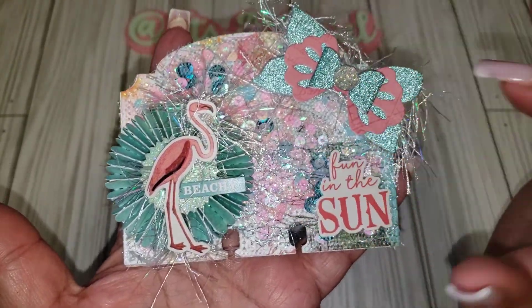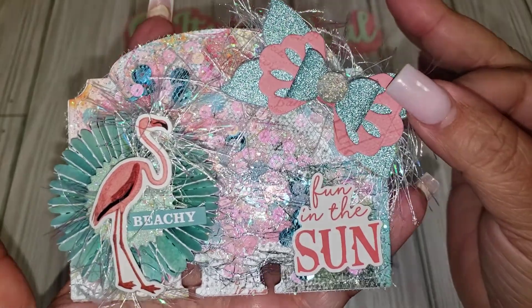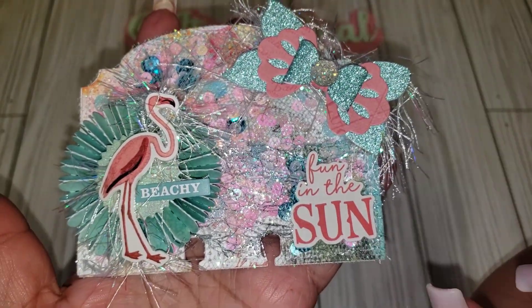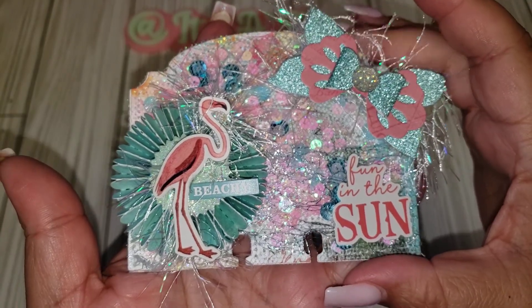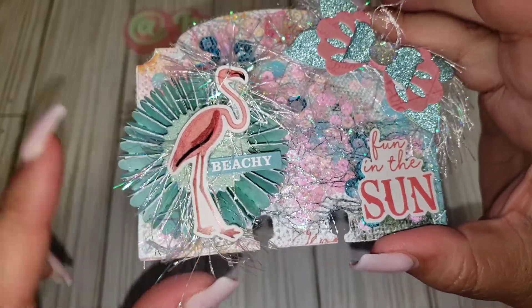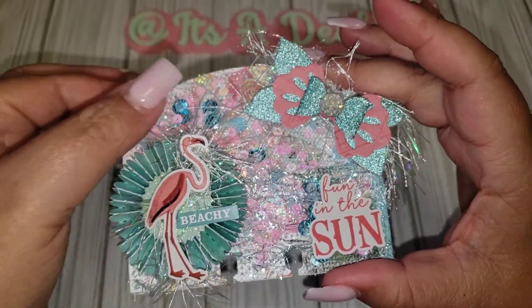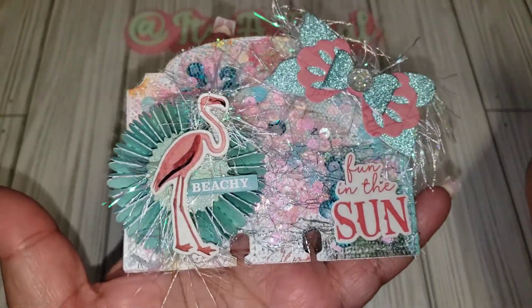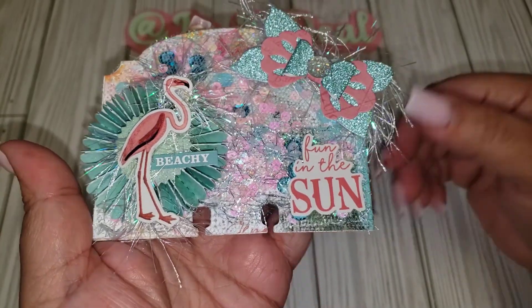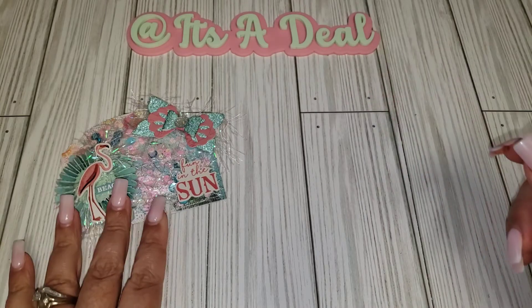This one is done with a tulle shaker. She did this cute little layered bow and it has eyelash trims. That's fun in the sun. She did a little paper rosette with a little flamingo. Says 'Beachy,' super cute. I'm loving the colors — I'm loving that teal and peachy color. So cute. That is number one.